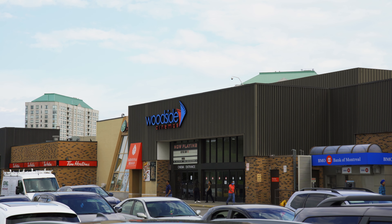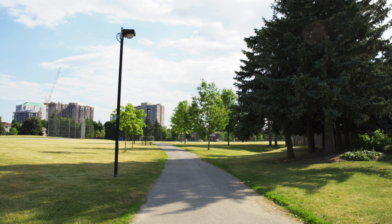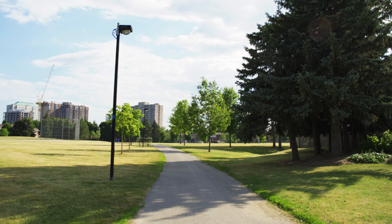Get some retail therapy at Woodside Square Shopping Centre. This shopping centre has lots of well known stores and restaurants and even a cinema, so it's your one stop shop.